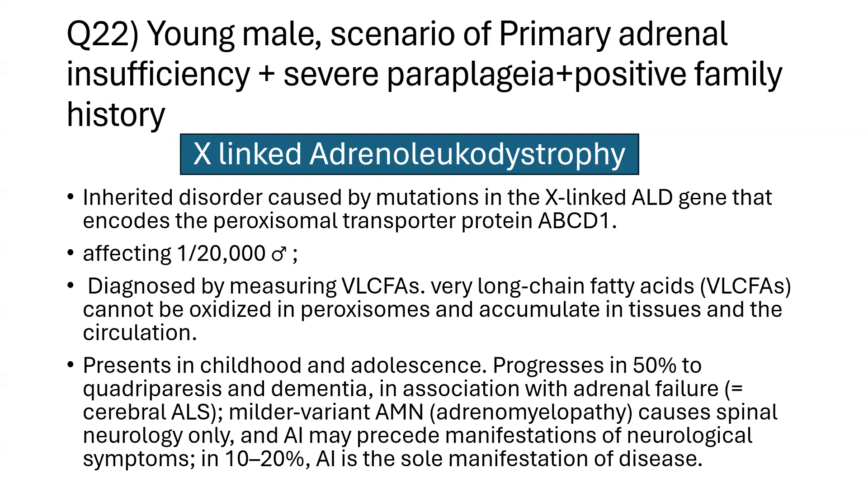The disorder presents in childhood and adolescence, progressing in 50% of cases to quadriparesis and dementia in association with adrenal failure — termed cerebral adrenal leukodystrophy. A milder variant causing spinal neurology only is called adrenomyelopathy. Adrenal insufficiency may precede neurological symptoms, and in 10 to 20% of cases it may be the sole manifestation.